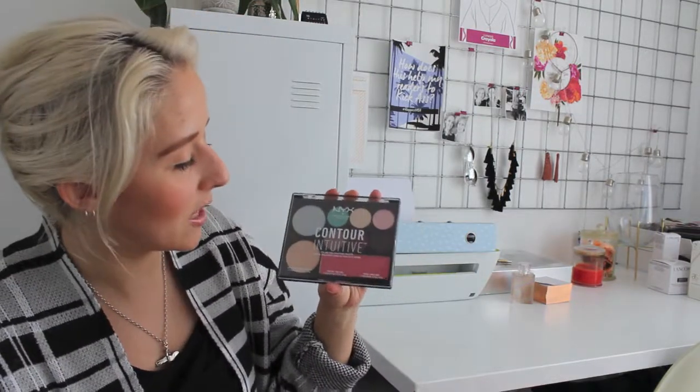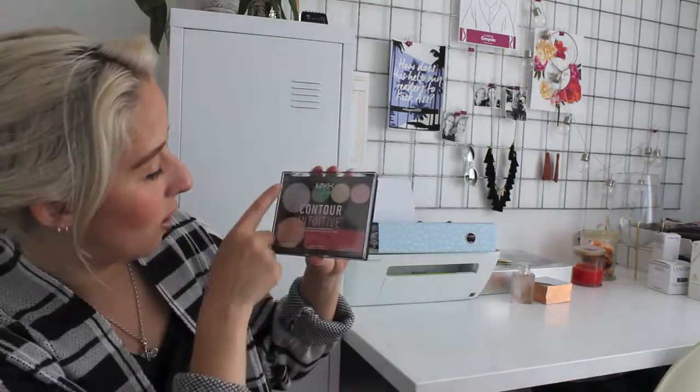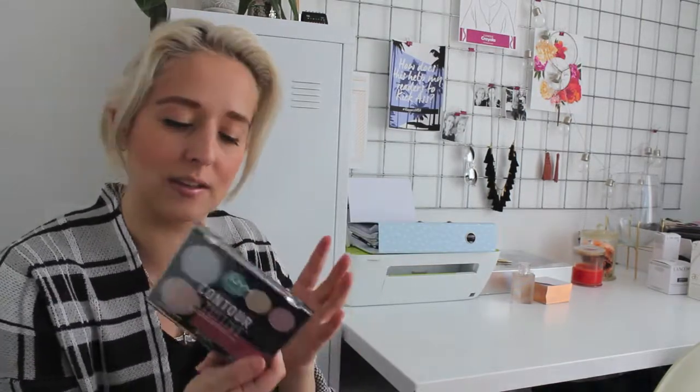So I was lucky to walk away with this product which is the NYX Contour Intuitive Eye and Face Sculpting Palette. It has your eyeshadows, your highlights, and also your blush. So it's a great one to just chuck in your bag and take with you — you can do a lot with just this one palette, it's gonna do most of your face. Just make sure that you bring your concealer and your foundation because that's not in here.